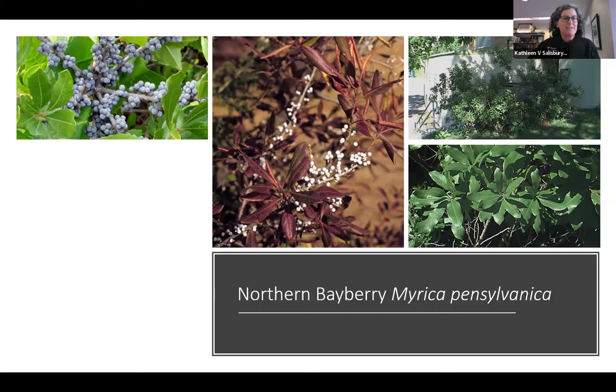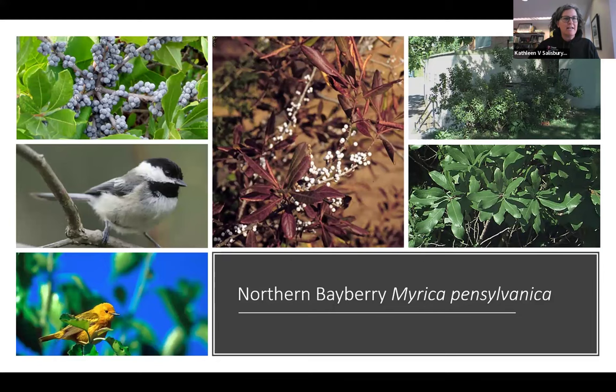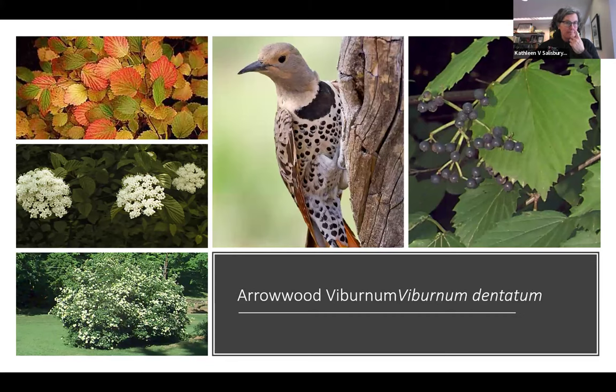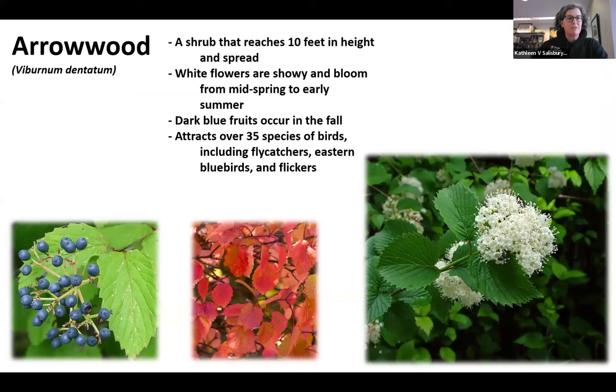Arrowwood viburnum is another native viburnum. If you're building this thicket, hedge, or shrub border, these are all great ones to include to support birds. Flickers feed on these, along with more than 35 other species of birds including flycatchers and bluebirds. Dark blue fruits in the fall, gorgeous red fall color, white flowers in spring — viburnums offer such great multiple seasons of interest for you and for the animals.